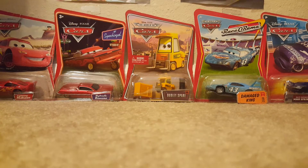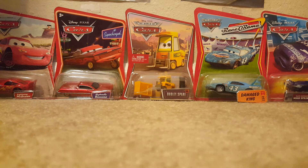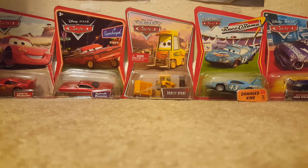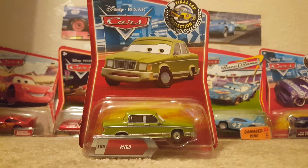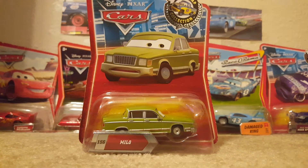Hey guys, what's up and welcome to another video by DinocoBlue43. Today we will be taking a look at Milo from the 2010 Final Lap Collection. He was a single and a new release for that year.